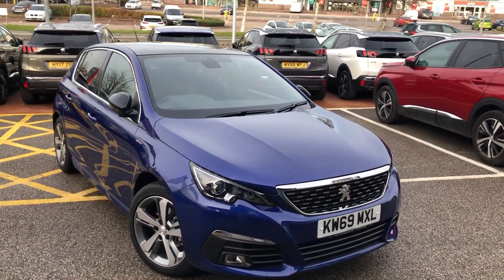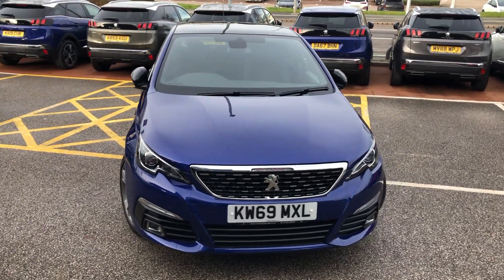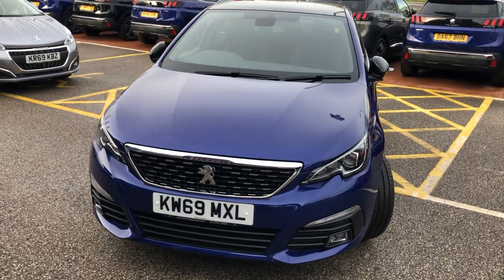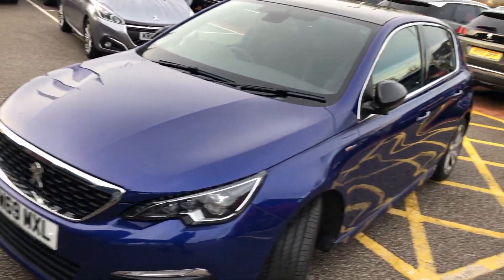Hello, it's Buddy. I'm James and today I'm going to give you a quick walk around our latest used car in store. This is a 2019 Peugeot 308 GT Line on the 69 plate, finished in the jaw-dropping magnetic blue.